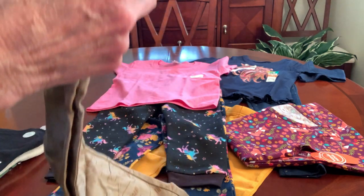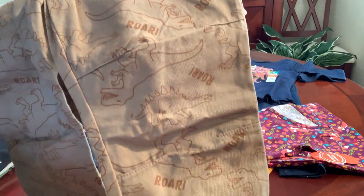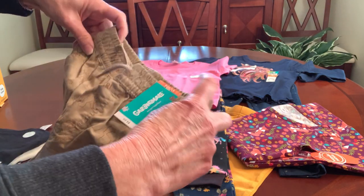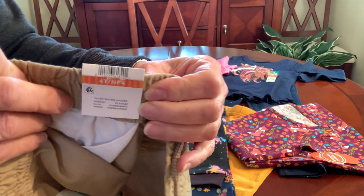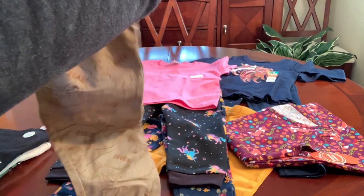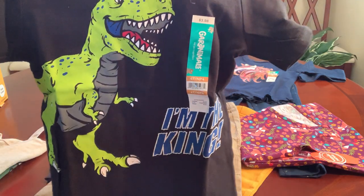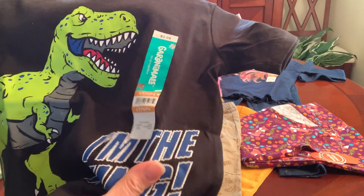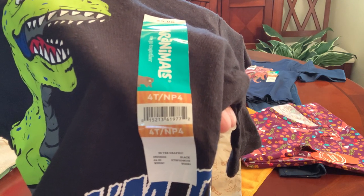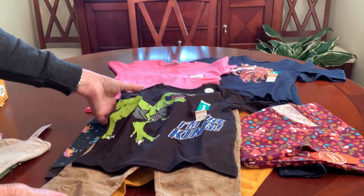Then I found these pants for boys in a 4T. They have a faint dinosaur print on them and they're in khakis, with elastic at the cuff and an elastic drawstring waist. I picked them up in a 4T. They also have a functional pocket. And I found this t-shirt — I only found one of these in a 4T. It says 'I'm the king' and it goes well with these pants.